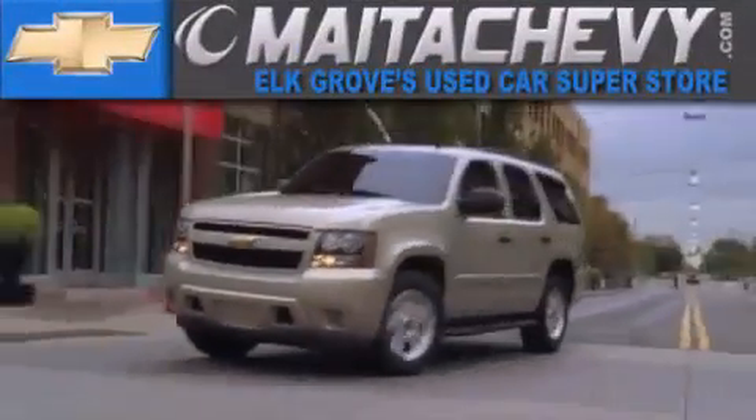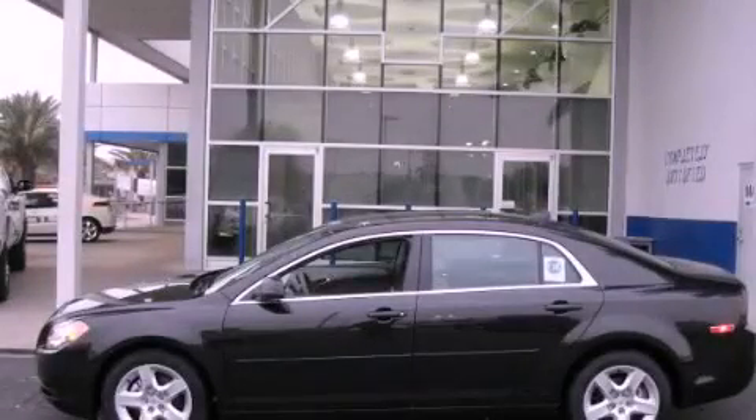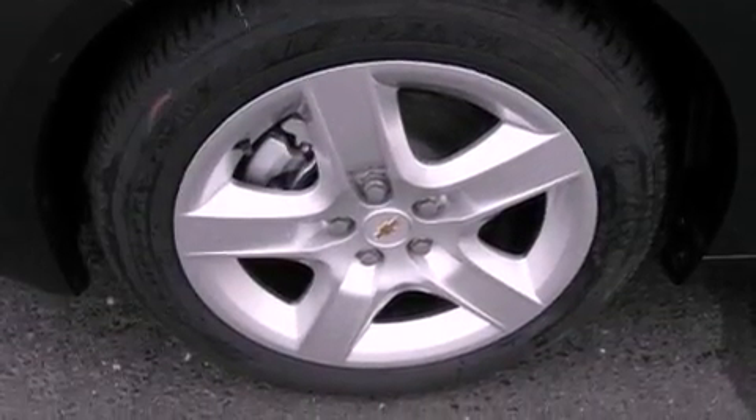Another fine vehicle offered by Meta Chevrolet. This is a brand new 2012 Chevrolet Malibu. All of the following features are included.